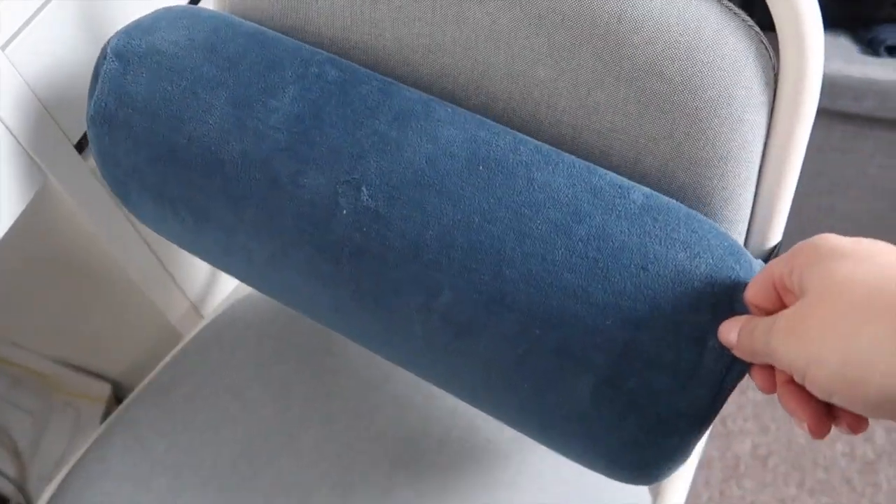My desk chair is also from Ikea, and it's got this grey fabric and white frame. I do have this back pillow that kind of attaches onto it. I must admit it's not the most comfortable chair in the world and I probably will be looking to get something more comfortable in the future. It is a swivel chair, but it's on carpet so it doesn't really wheel around properly, so I may just as well have a static chair that's more comfortable.